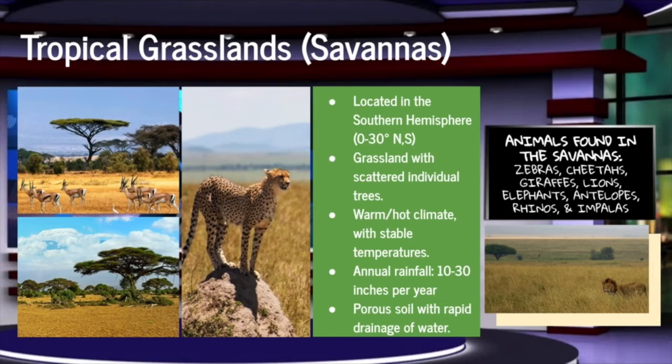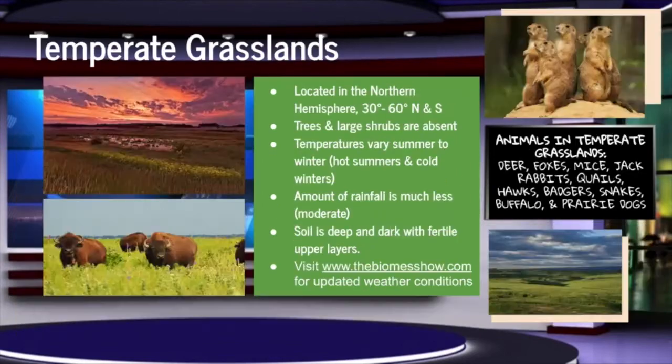Due to scattered individual trees, we will also be experiencing unlimited exposure to UV radiation, so be sure to throw in that SPF. There will also be high variation in precipitation, with an average annual rainfall of even 30 inches per year. For those of you in the northern hemisphere, be ready to jump from a cold, dry winter into a very warm and moist summer.